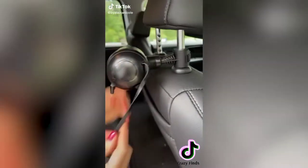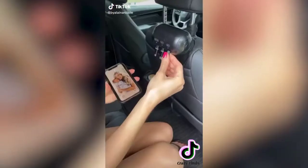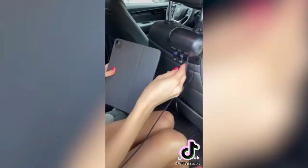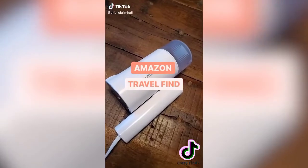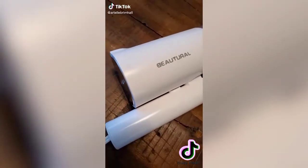Amazon car favorites — this is a three-in-one retractable backseat car charger. Easy to use with a no-slip washer, 360-degree rotation, auto strength, and compatible with all phones.